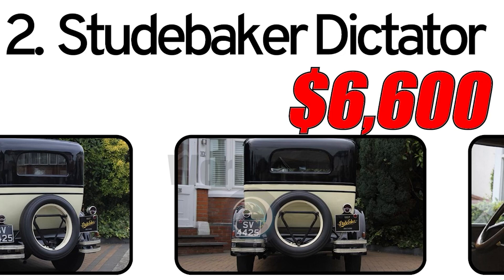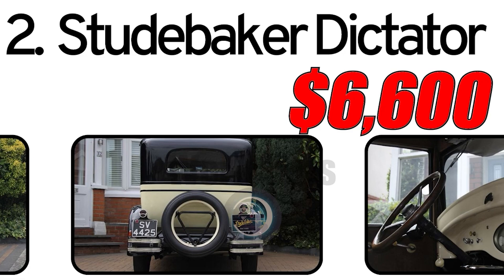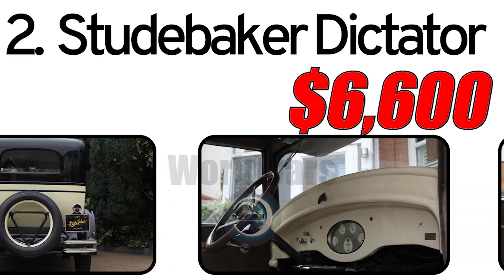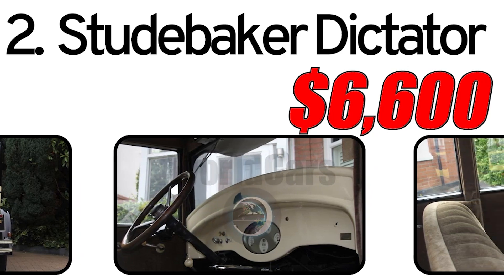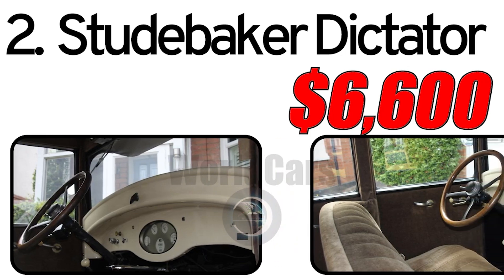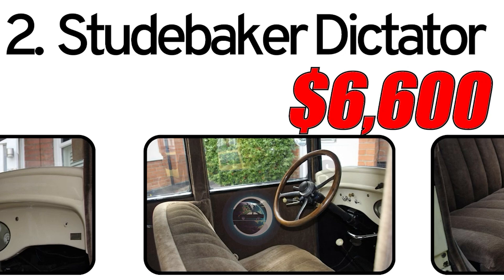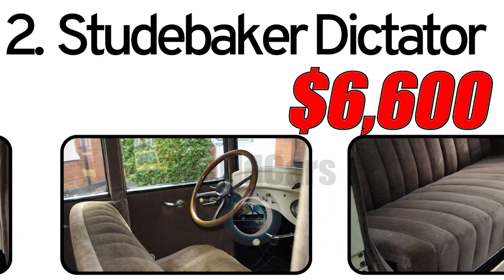This car had three main advantages. First, innovative design: the Studebaker Dictator boasted an innovative design for its time, featuring sleek lines and a distinctive aesthetic that set it apart from other cars. Second, advanced engineering: Studebaker was known for incorporating advanced engineering into its vehicles, and the Dictator was no exception, showcasing technological advancements of the era. Third, model variety: Studebaker offered various body styles and configurations for the Dictator, providing consumers with options to suit their preferences.